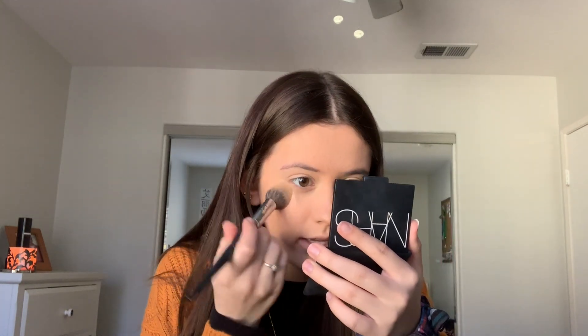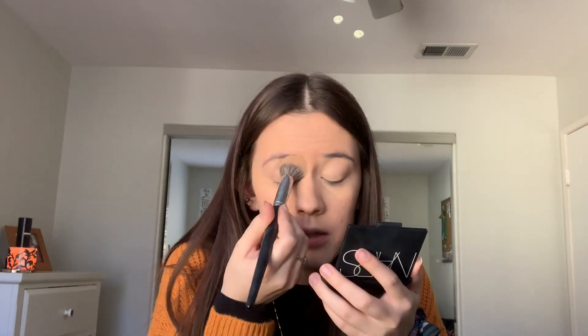Next, I'm going to set the under eyes and all the places I put concealer so it doesn't move — I want it to stay in the places I applied it. I'm going to be taking the Laura Mercier translucent powder and the Morphe E48 under-eye brush to quickly set everything in place. Then I'm going to go in and bronze up the skin using my Hoola Benefit bronzer to add some warmth and a little more dimension back into my face.